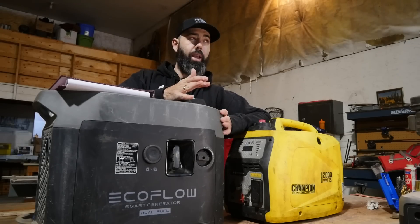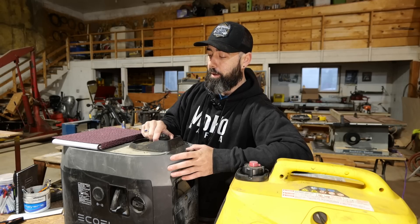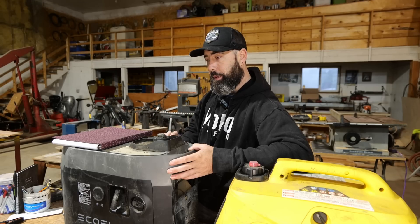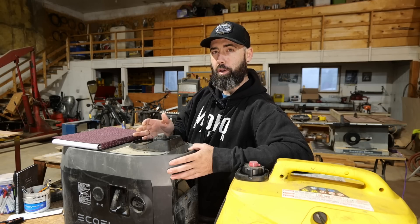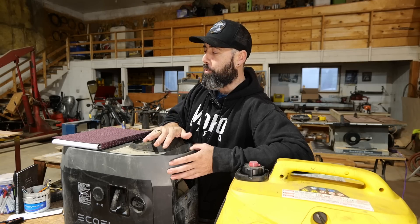The downfall to gasoline is you're limited to just the size of the tank — 4 liters or 1.05 gallons. Whereas with LPG it's just the size of the tank. With propane, if you have a 20-pound tank I think you get about 12 and a half hours of runtime under load, as opposed to 3.5 hours under load with the onboard gas tank.